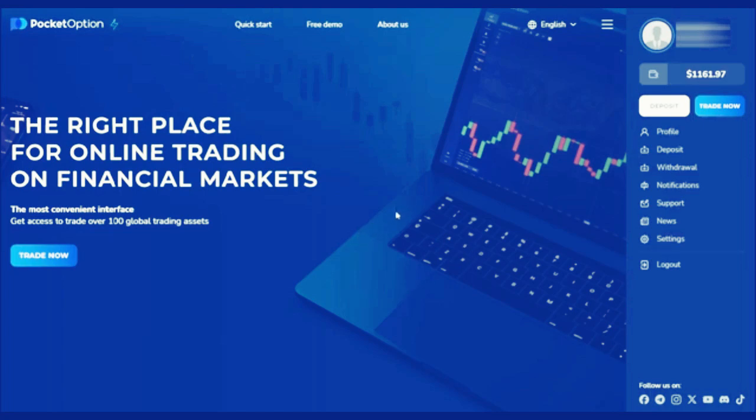This method is very suitable for both beginners and experienced people, and only takes a short time each day. Before we start, make sure you watch this video until the end so you know how accurate the method I will share is. If you are interested in trying the Pocket Option platform directly, you can register via the link below this video.